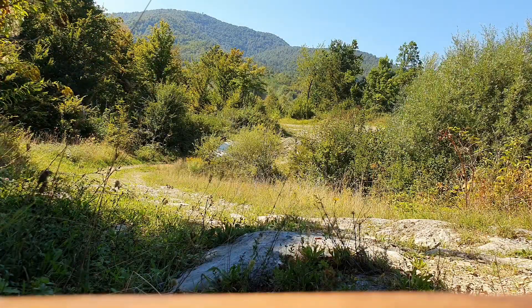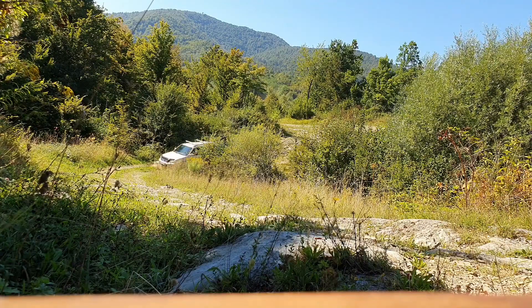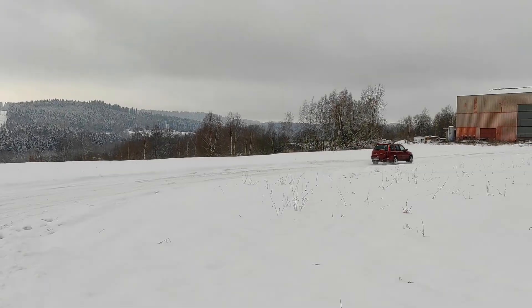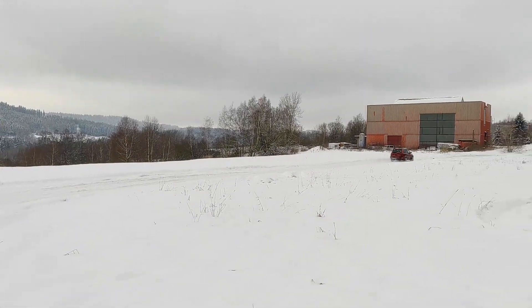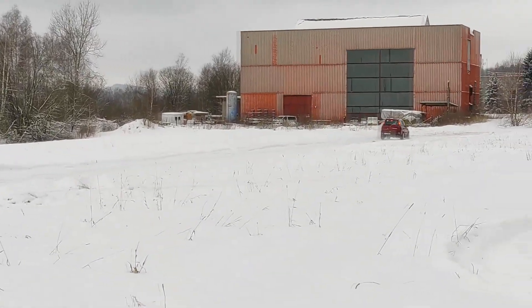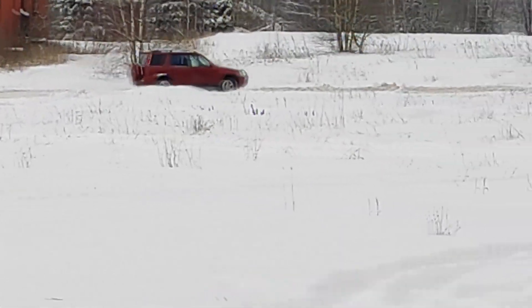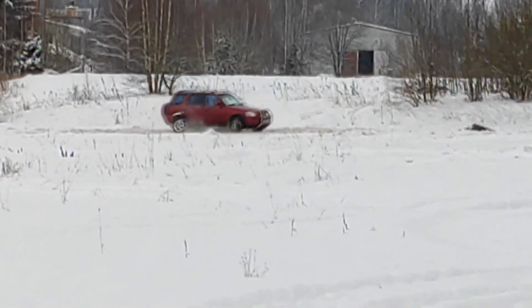Jednoduchý poslechový test, který provedeme kroužením malého oblouku na parkovišti, by tento neduh měl prověřit. Ke konstrukčním slabinám vozu lze počítat také nízkou povolenou hmotnost přívěsu – to je 1200 až 1500 kilogramů dle provedení – a také omezenou užitnou hmotnost.